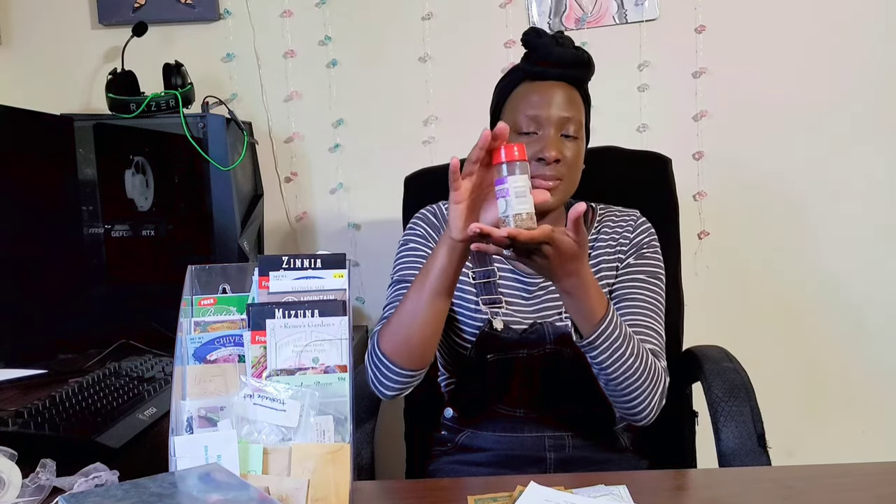The last option is if you are gathering seeds from your garden — you can use some of your spice containers. You can write on the label what it is and the year you're collecting them. Some are smaller, some are bigger, so you can choose based on how many seeds you have. That's just another way to store things without actually having to purchase anything.